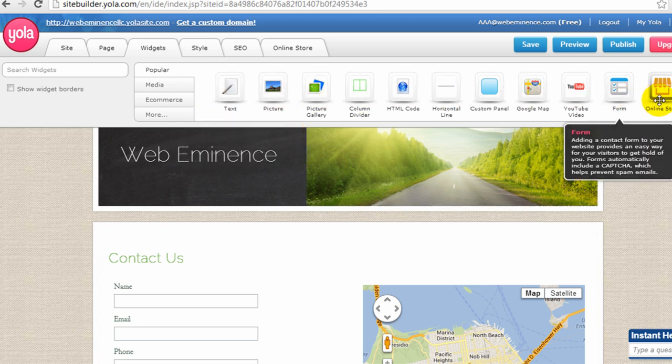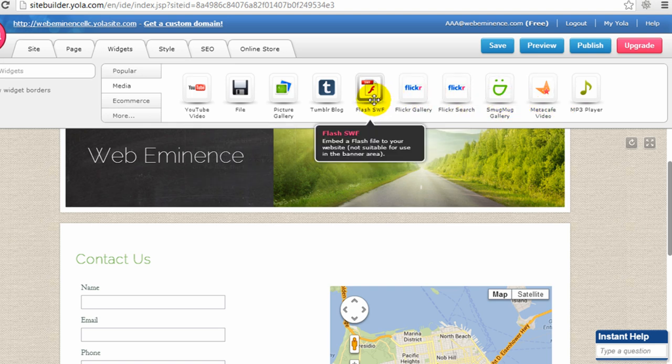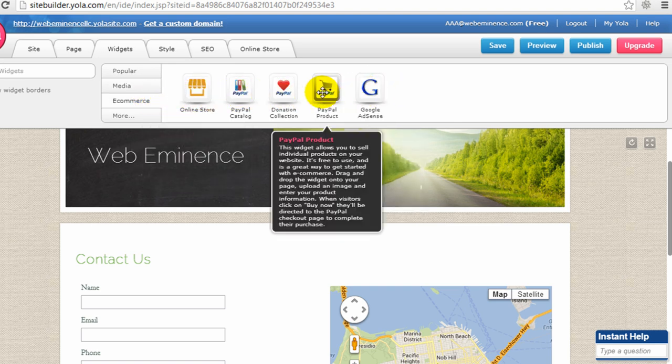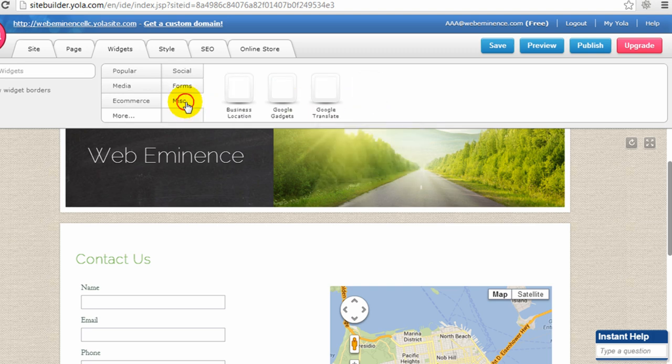Those are all the widgets under the popular category. There's also an online store widget that allows you to sell products with an upgraded account — you'll probably sell products through a PayPal account. I wouldn't recommend Yola for selling lots of products, but it works for selling just a few. Under the media tab, you can find other widgets like a Flickr gallery, flash object, Tumblr blog, file upload, and an MP3 player to play audio files. Under e-commerce, there are options like Google AdSense and a PayPal product. Under more, there are social icons, Wufoo forms, appointment book, and mailing list connected to Constant Contact.